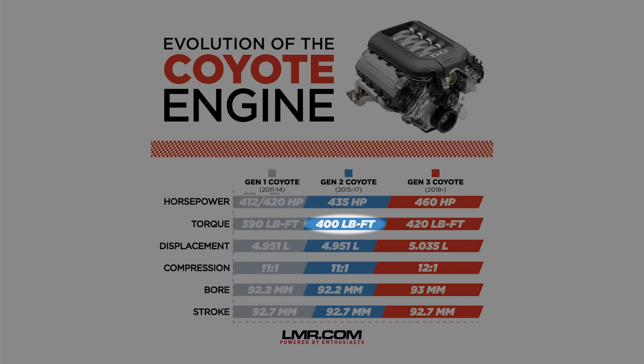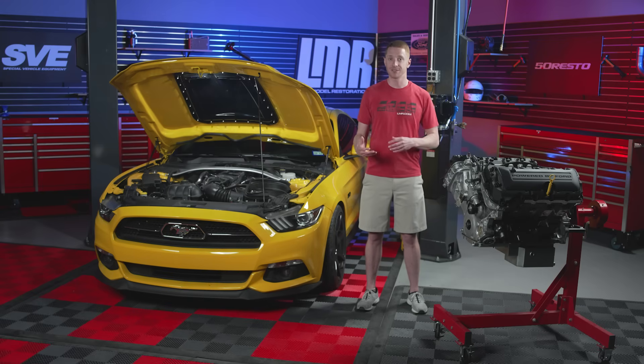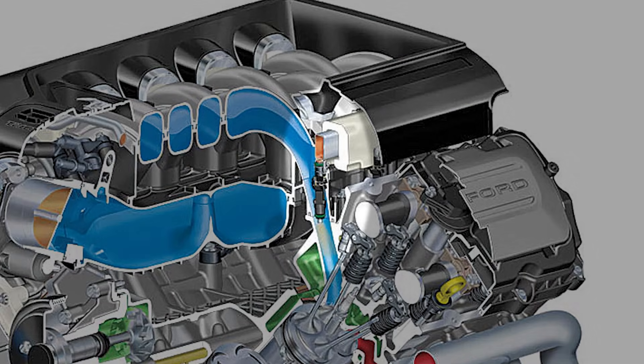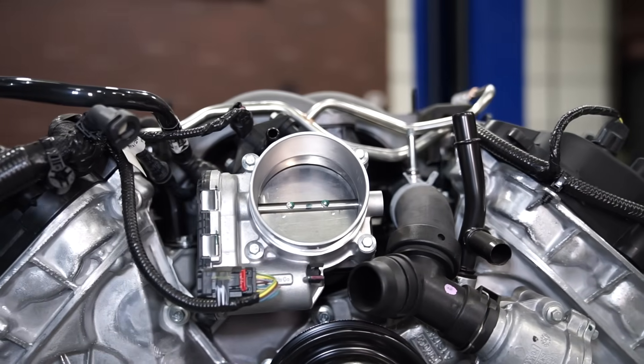All of these changes would allow the Gen 2 engine to make 435 horsepower at 6,500 RPM and 400 pound-feet of torque at 4,250 RPM — an increase of 15 horsepower and 10 pound-feet of torque over the Gen 1. More impressively, these ratings happen at the same RPM as the Gen 1. Other characteristics of the Gen 2 engine include port-style fuel injection, a weight of 431 pounds without accessories, a composite intake manifold, and an 80-millimeter throttle body.